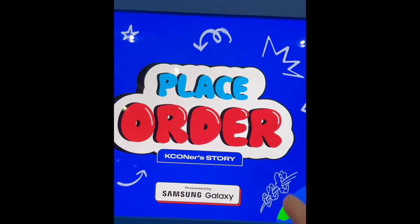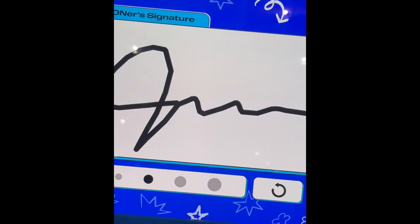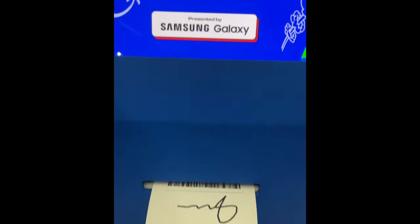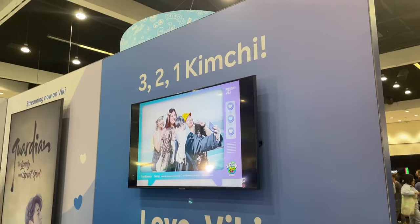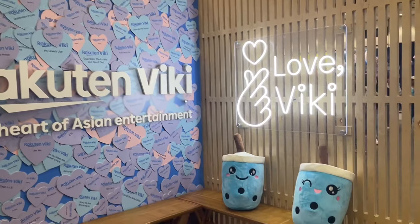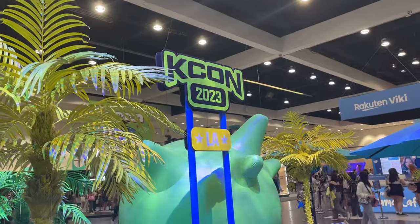Next I headed over to the Kay Connor story booth where I took part in a really fun survey and they printed out a really cute receipt with a K-drama quote with my signature on it. Plus I got a sticker. Next I headed over to the Rakuten Viki booth where you could photobomb a K-drama — it was super funny. Plus they were handing out really cute freebie plushies.